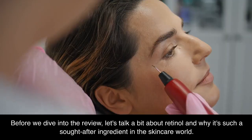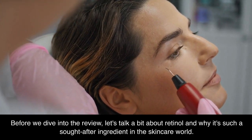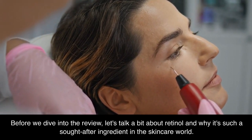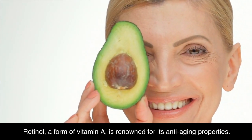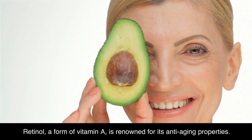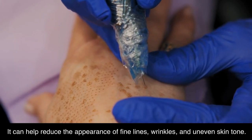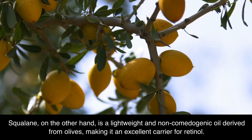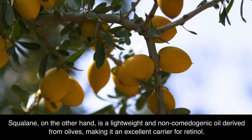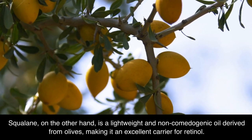Before we dive into the review, let's talk a bit about Retinol and why it's such a sought-after ingredient in the skincare world. Retinol, a form of vitamin A, is renowned for its anti-aging properties. It can help reduce the appearance of fine lines, wrinkles, and uneven skin tone. Squalane, on the other hand, is a lightweight and non-comedogenic oil derived from olives, making it an excellent carrier for retinol.